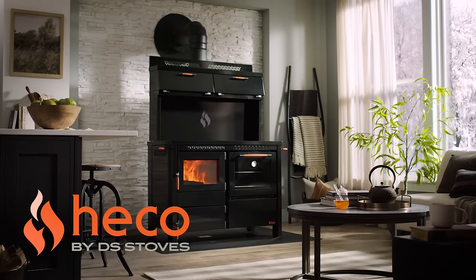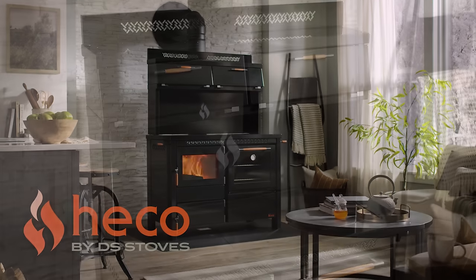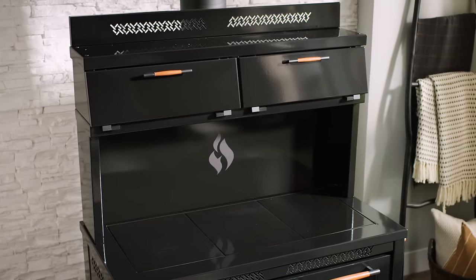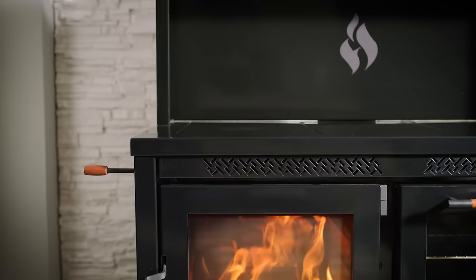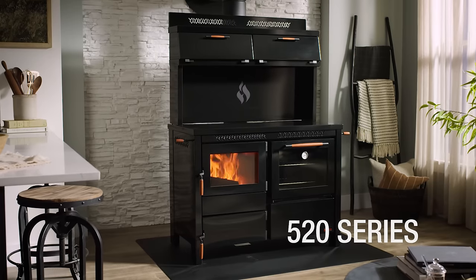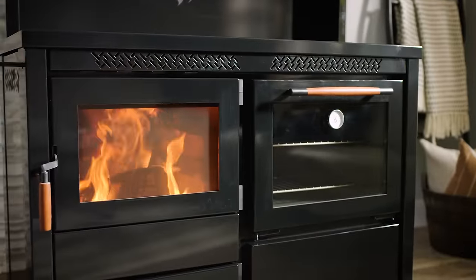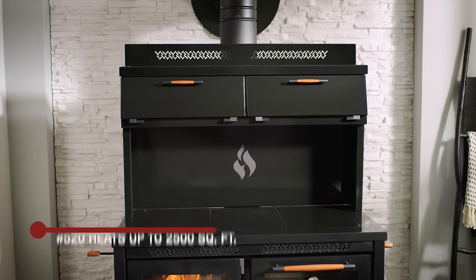Enjoy a lifetime of reliable heating and cooking with a HECO cook stove from DS Stoves. Every feature is carefully designed to provide superior performance. The 520 series is our largest cook stove that burns wood or anthracite, with plenty of controlled heat to cook any meal and keep your home cozy up to 2,500 square feet.